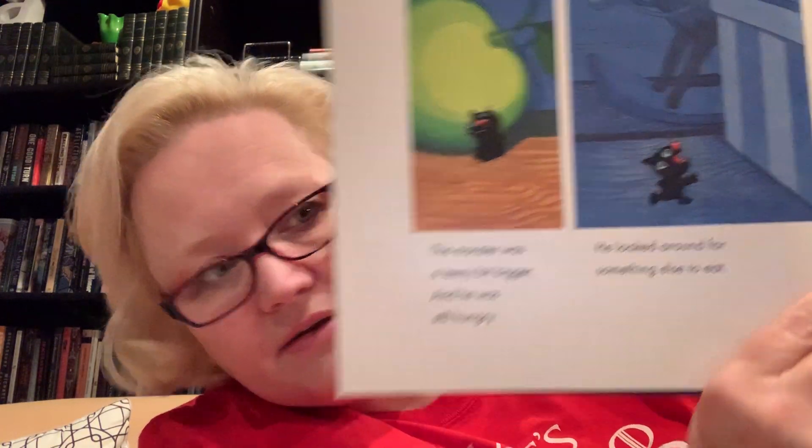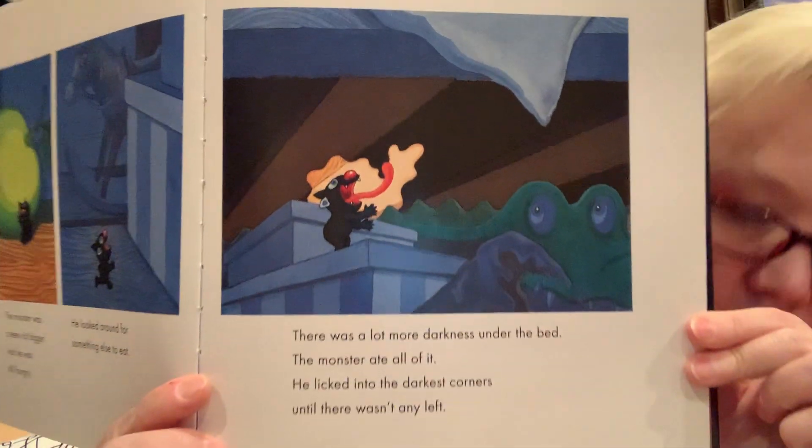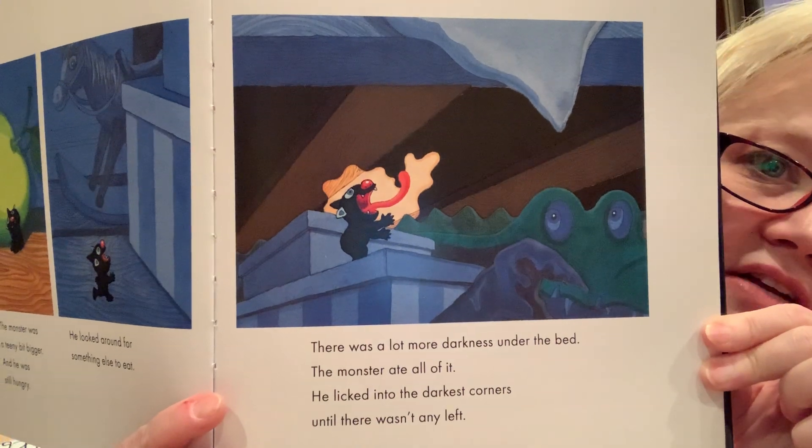The monster was a teeny bit bigger and he was still hungry. He looked around for something else to eat. There was a lot more darkness under the bed — the monster ate all of it. He licked into the darkest corners until there wasn't any left. All of it just for him. He's so little, I wonder how he fits it all in his tummy. The monster got quite a lot bigger, but he was still hungry, so he ate all the darkness in the closet and all the darkness hiding behind the folds in the curtain.